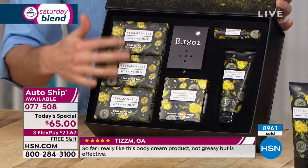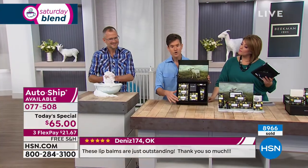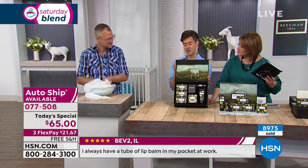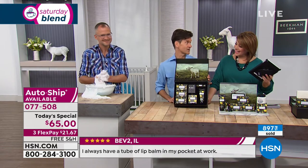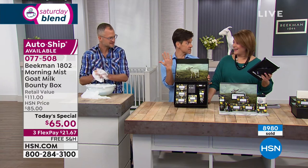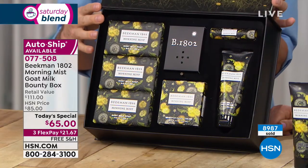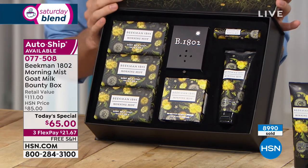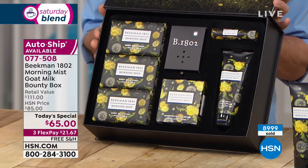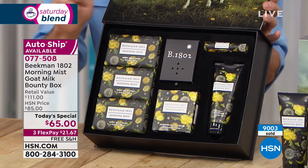If you love our sweet grass scent, you're going to love the Morning Mist. This is the first year we've been at HSN with the seasonal bounty box, so we wanted to make it extra special and capture every sense — the five senses. We knew we had touch because goat milk changes your skin after the very first use. We knew we had sight because of the beautiful artwork. We knew we had smell because of the great fragrances. But we'd never had sound — until now. We captured the sound of spring on the farm, with actual recordings.